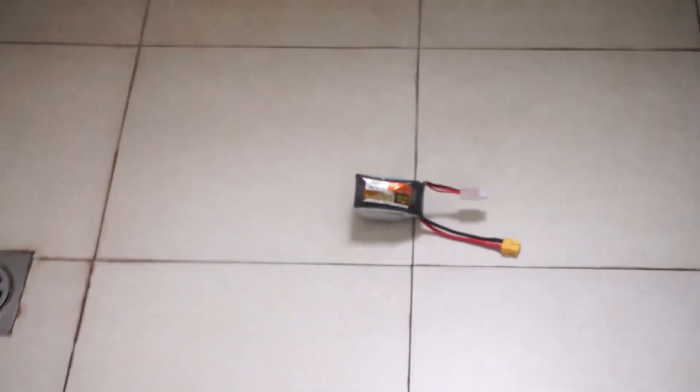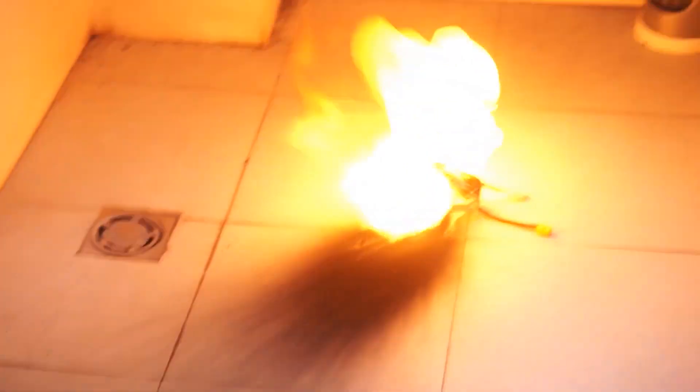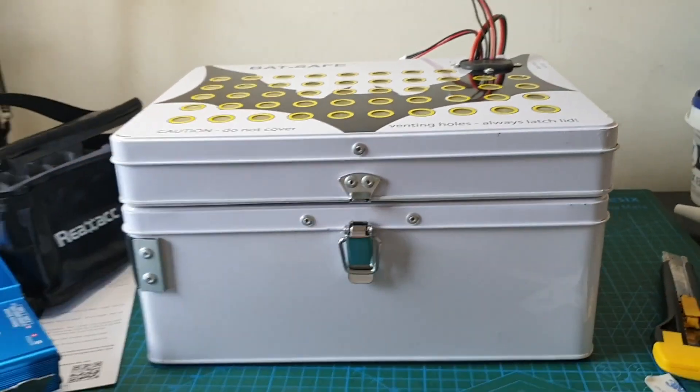Number five: LiPo batteries are sensitive to temperature changes. Their performance decreases when stored or used at extreme temperatures, so it's best to keep them at room temperature in a fire- and explosion-proof storage box.